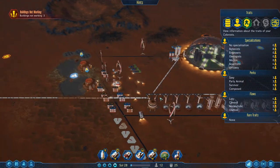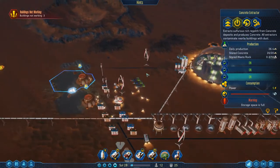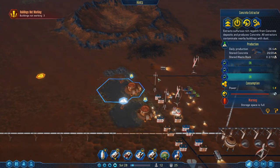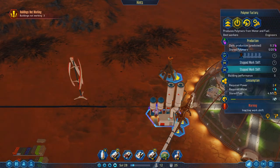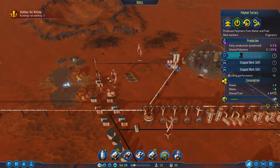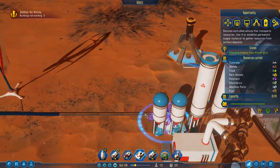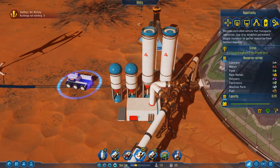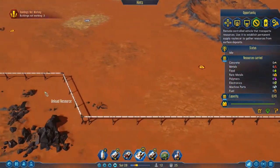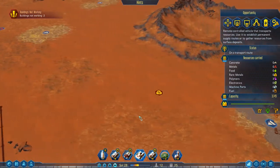Everything's looking pretty good. We've got three buildings not working - those are the two concrete factories and the water system - that's totally fine as it's got its own contained power system. We could really do with more engineers. Even after the influx comes in we're still going to be having troubles. We're going to go from the new polymers source all the way over - let's see if that works.